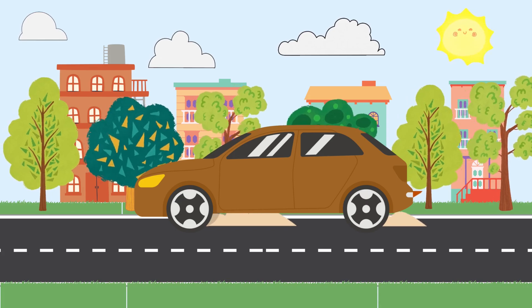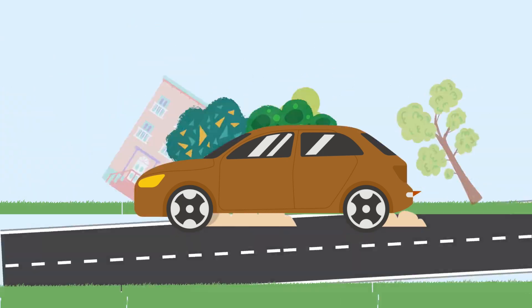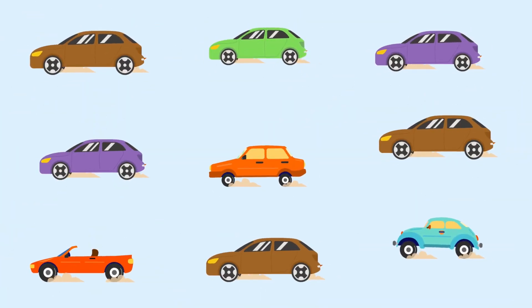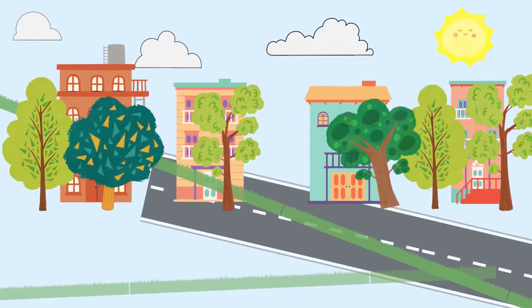This car is the color brown. How many brown cars do you see? One, two, three. There are three brown cars.